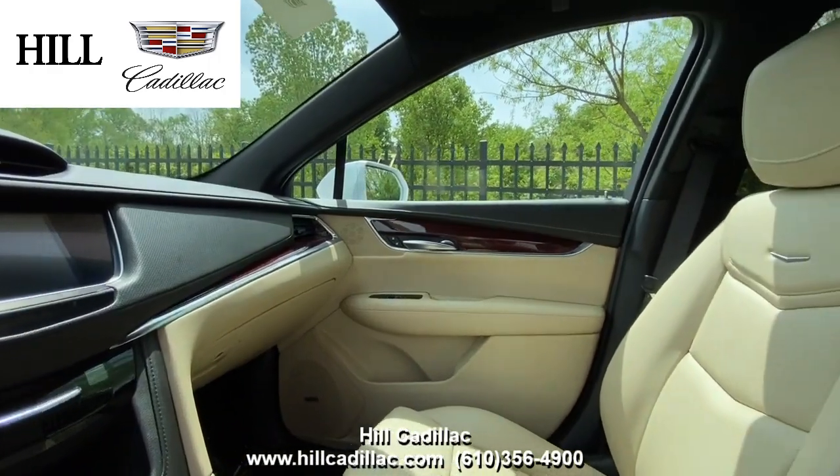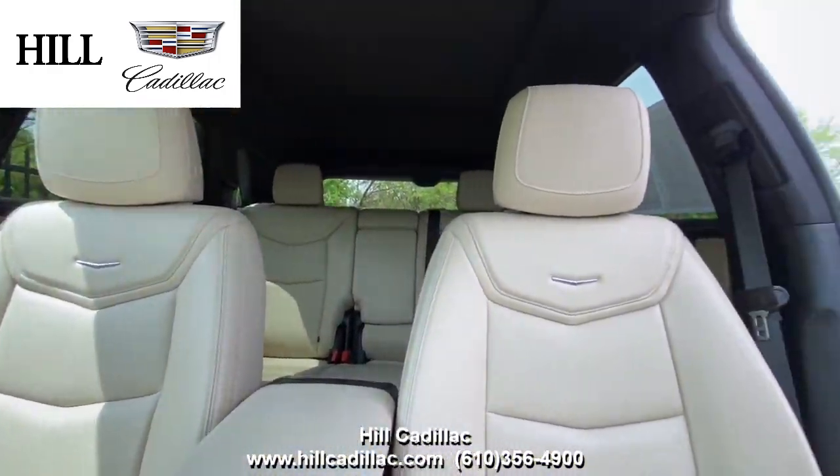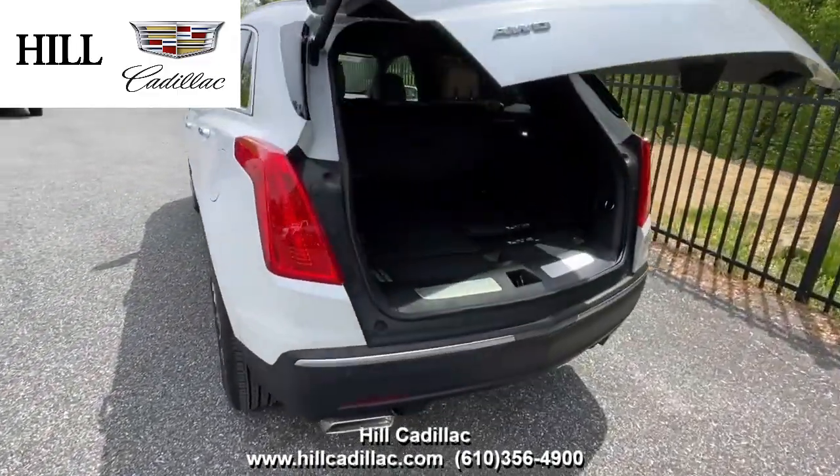This car has side blind zone alert, lane departure warning, forward collision alert, and more. It also has heated seats, a heated steering wheel, a sunroof, and more.